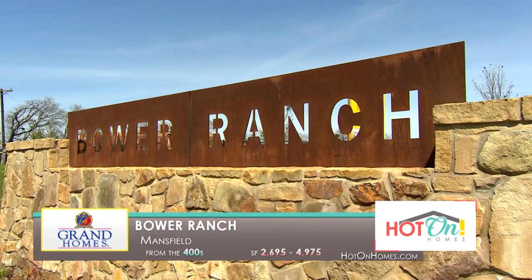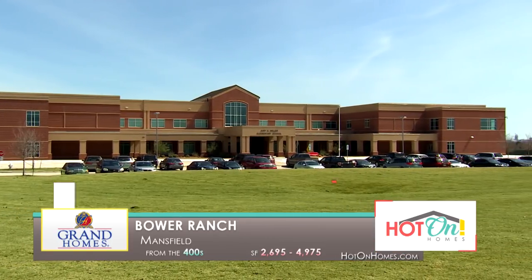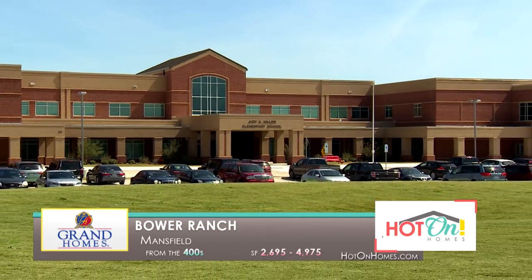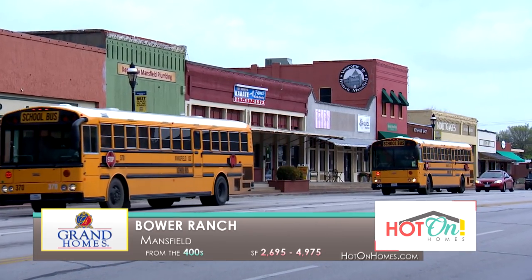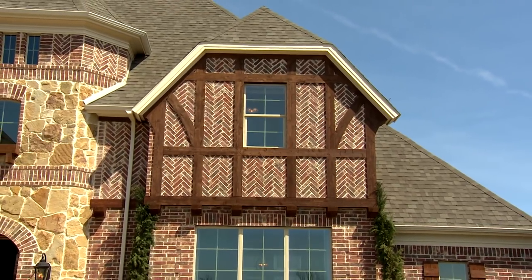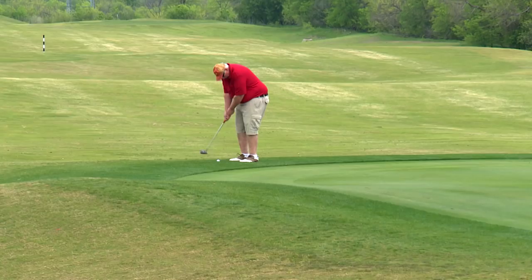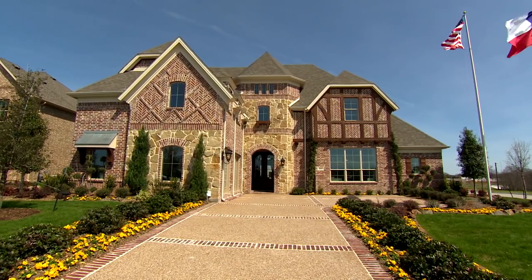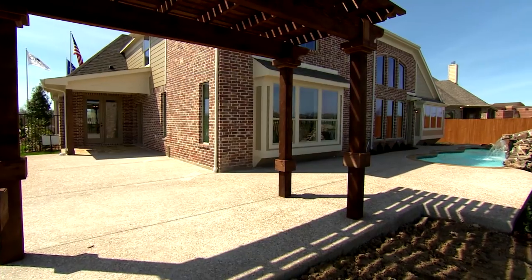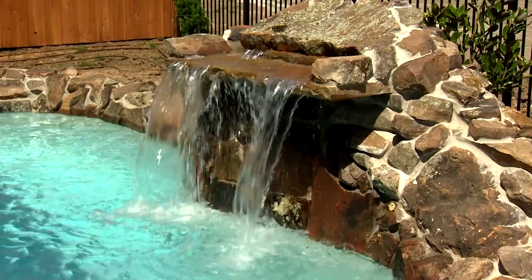Grand Homes at Bower Ranch in Mansfield is offering award-winning floor plans on estate home sites in a highly revered school district. What I like about Mansfield schools is they offer the opportunity to have your kids in a better learning environment — they offer college courses and programs available for children. Mansfield is a great place to live. Something I like about Bower Ranch is they offer estate home sites that give you a little more room and spacing between homes for outdoor settings, dogs, or children that like to play in the backyard.